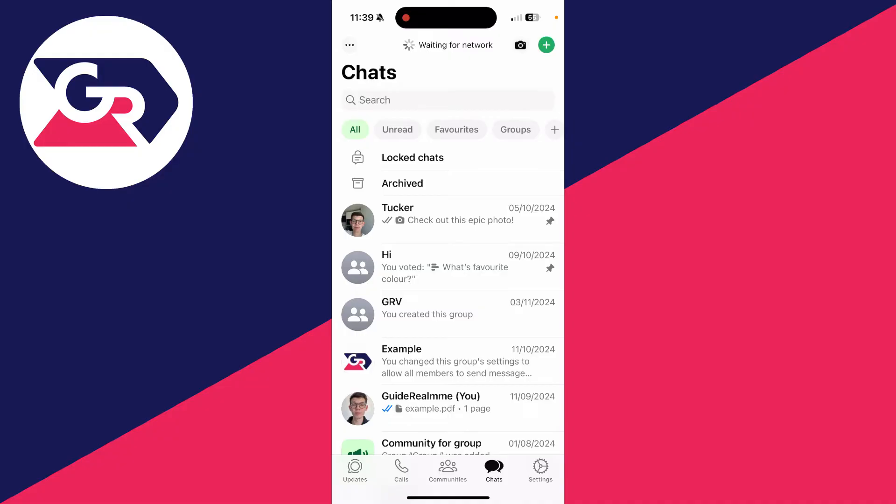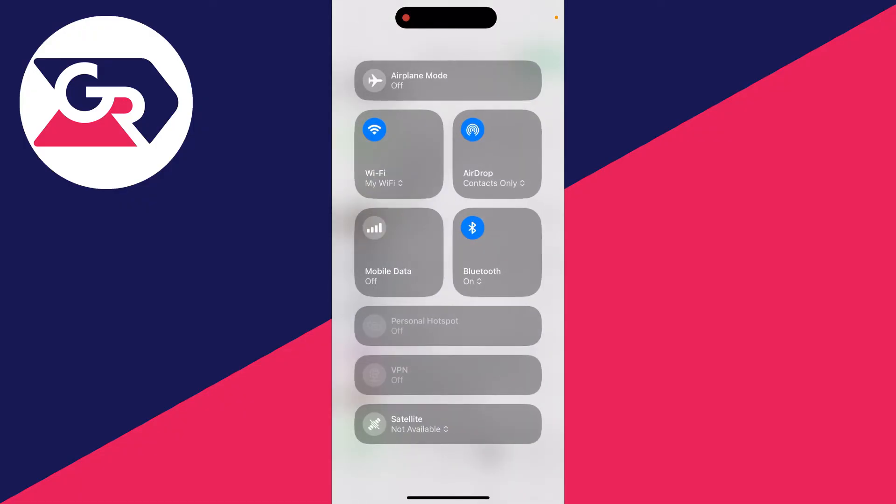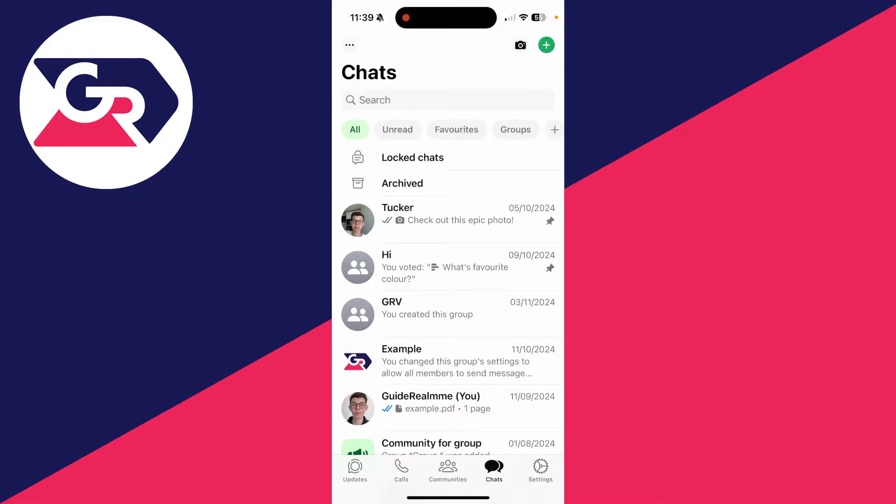This is happening because WhatsApp can't connect. So what you want to do is make sure you've got either Wi-Fi or mobile data or cellular. You can drag down from the top of your phone and make sure you've got Wi-Fi enabled and mobile data enabled as well. If that solves the problem, then great.